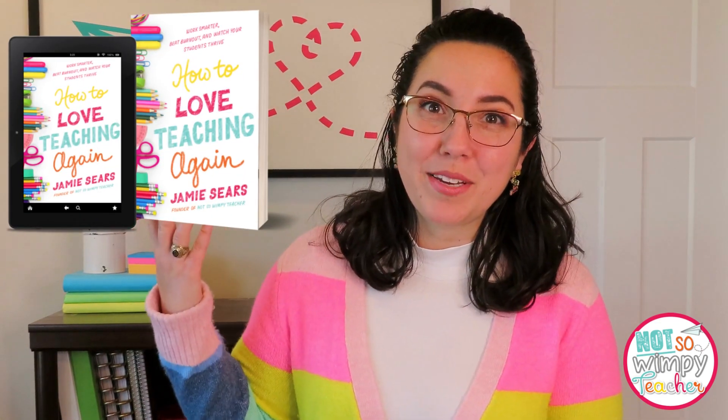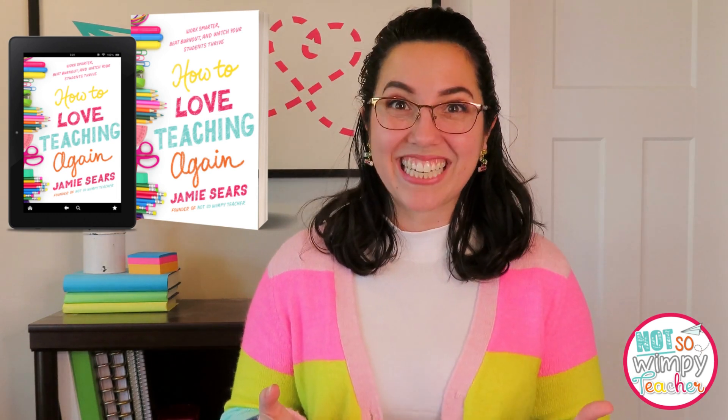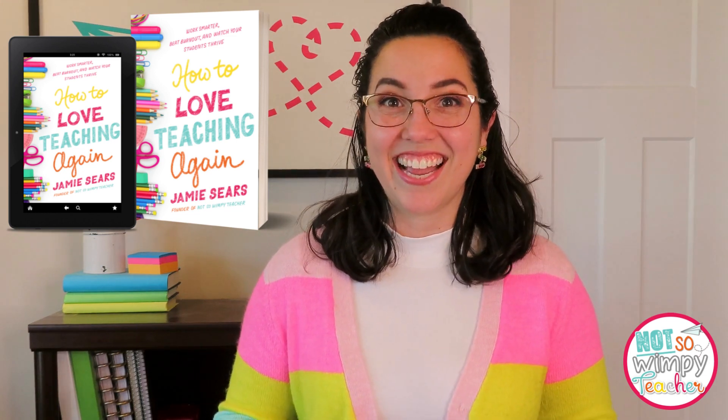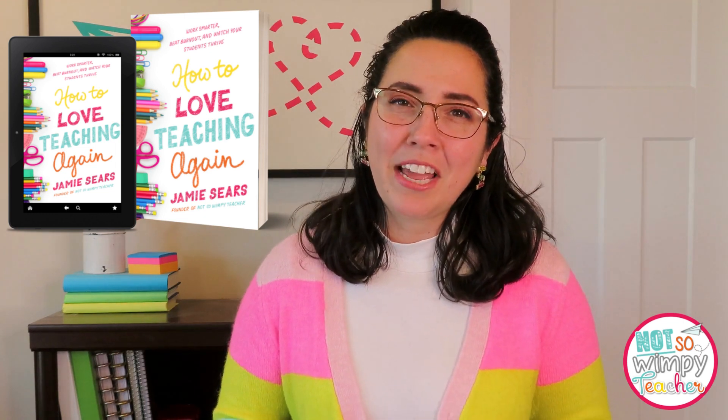Now that you have less grading on your plate, you might have time to do some things for you — like reading for pleasure. 'How to Love Teaching Again' by Jamie Sears, the Not So Wimpy Teacher herself, is available April 4th, 2023. It's a beautiful collection of easy-to-implement tips and strategies. The pre-sale link is now live so you can pre-purchase and have it shipped right to you.